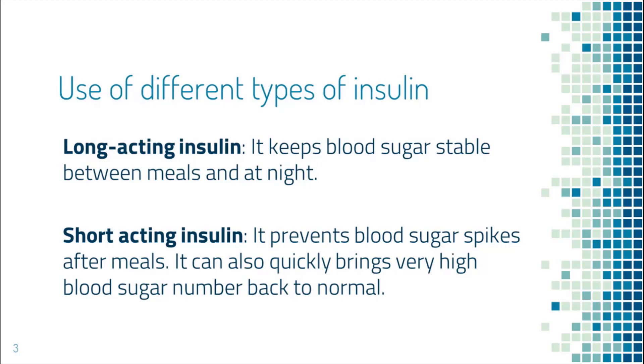In summary, short-acting insulin is quick and strong, while long-acting insulin is slow and gentle.